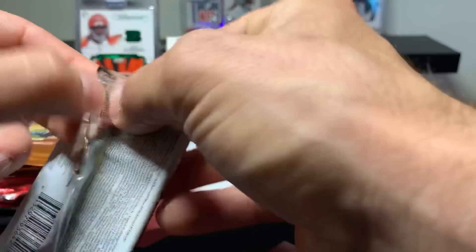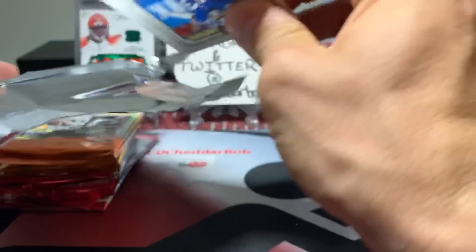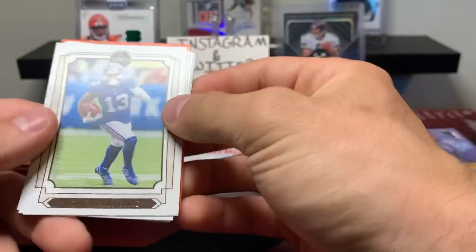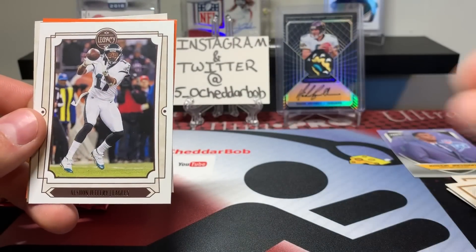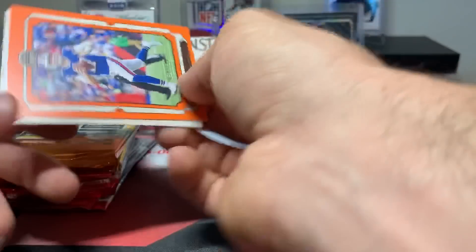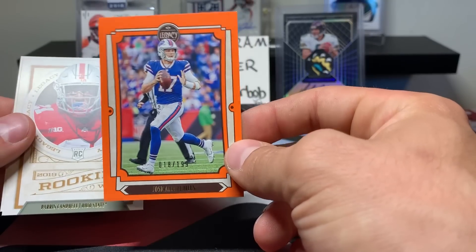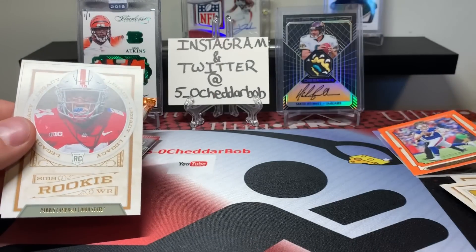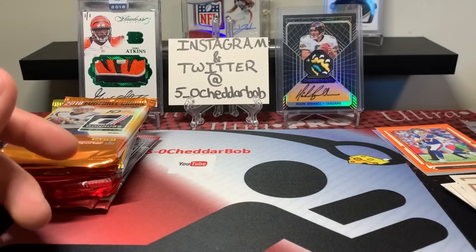Final pack of Legacy. Odell Beckham, Von Miller — Nick Chubb, Alshon Jeffrey, Ozzie Newsome. And we have an orange Josh Allen, 18 out of 199 — one off of his jersey number. Nice looking card, it's clean. Our rookies are Paris Campbell and Gary Jennings Jr.